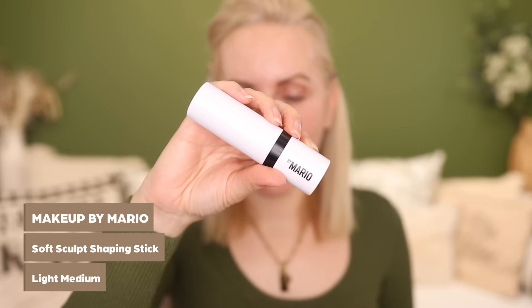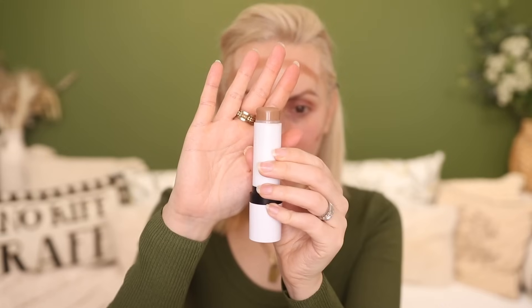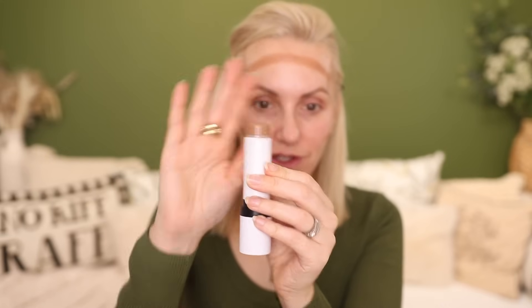Moving on to bronzer — I tend to use this as my bronzer and my contour. This is Makeup by Mario and it is the Soft Sculpt Shaping Stick. I use this every single day without fail and look how much product it's got left — it's had a lot of use and lasts a really long time.